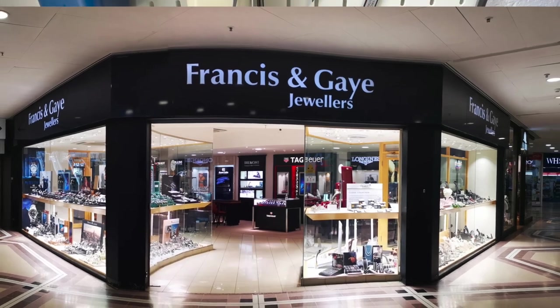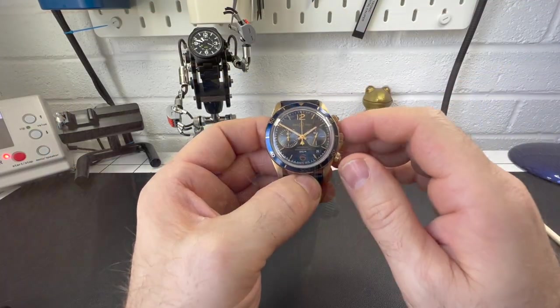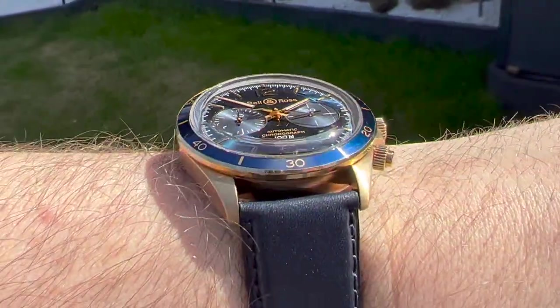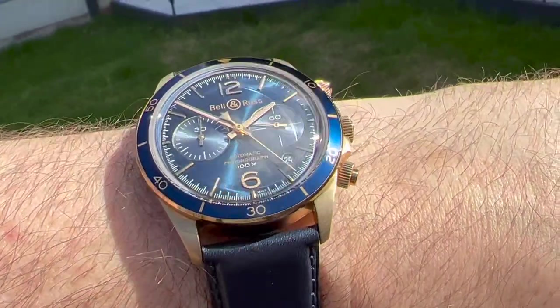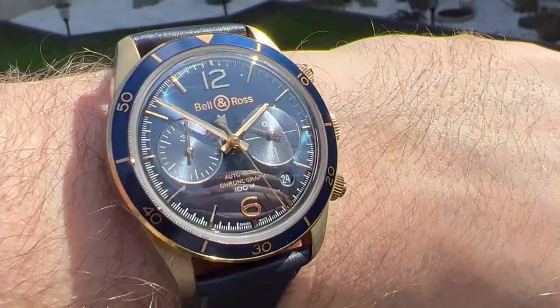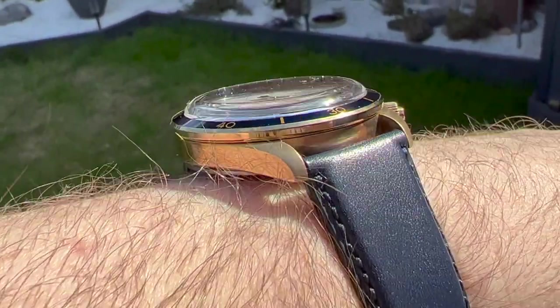Not only Zin, they do Bell & Ross, they do Doxa, they do Seiko, they do Grand Seiko, Rado — that's just off the top of my head. So if you're interested in this watch, give them a call and speak to Ryan, and he'll be able to sort you out a deal with it, I dare say.